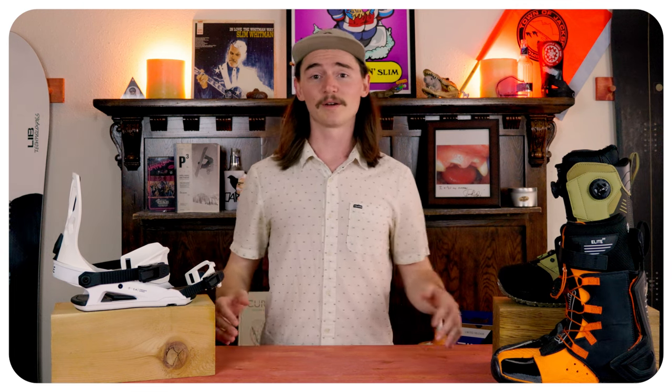Hello snowboarders of the internet! I'm your host TC and this is Top Fives, the only top five snowboarding show where we put your nips to the ground. In this week's top five we're gonna be talking about the top five best carving boards for the 23-24 season.